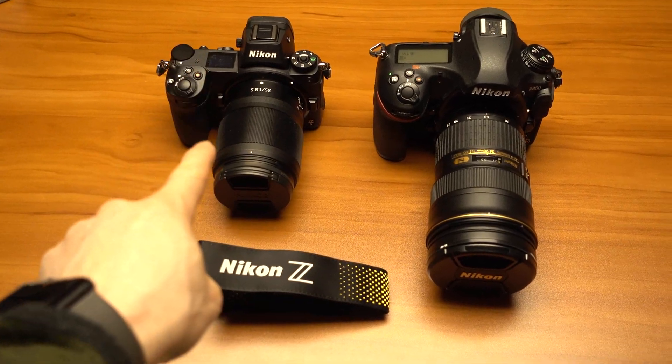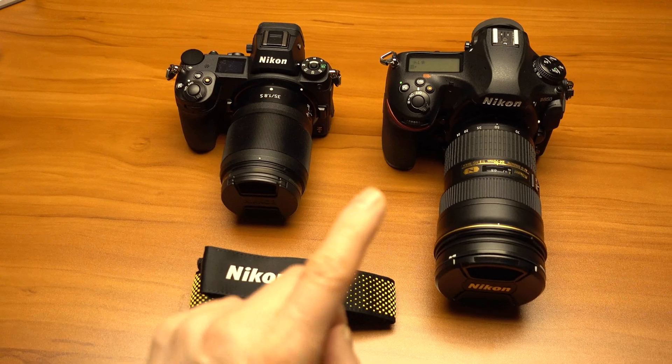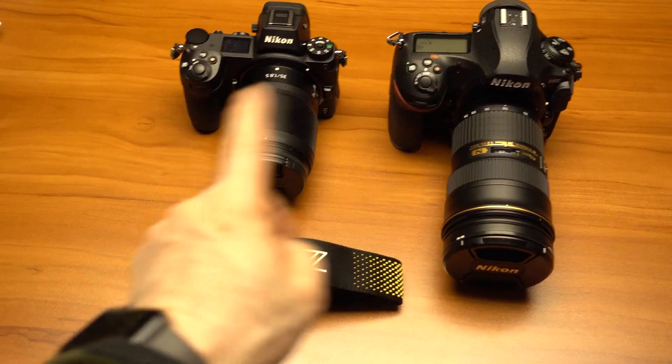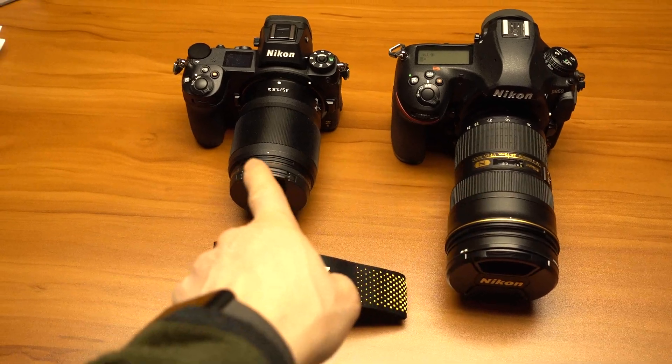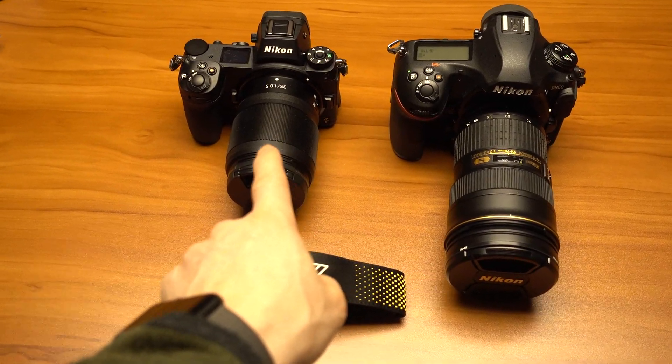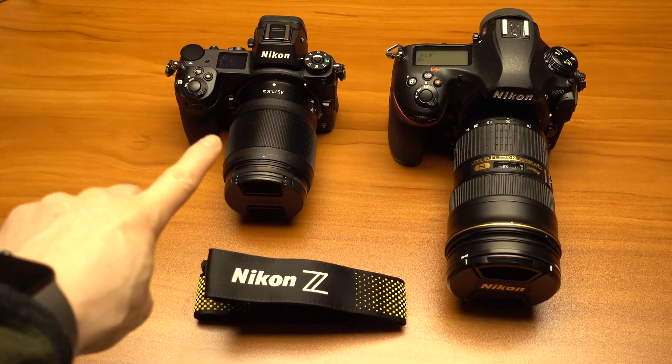Now in video mode, the Z6 kills the D850 in live view mode. But in still mode, there's no contest — the D850's autofocus is much quicker, also in low light, than the Z6 for stills. But for video, that's where the Z6 actually comes into its own.